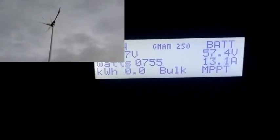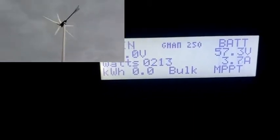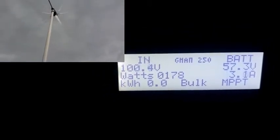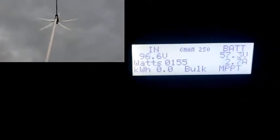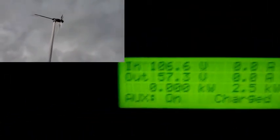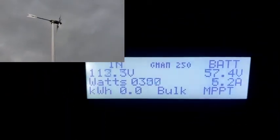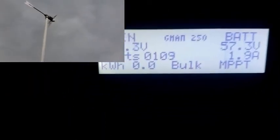Right now we have about 20 to 25 miles per hour wind. You can see no solar — that shows zero coming in. Now my wind is taking over.